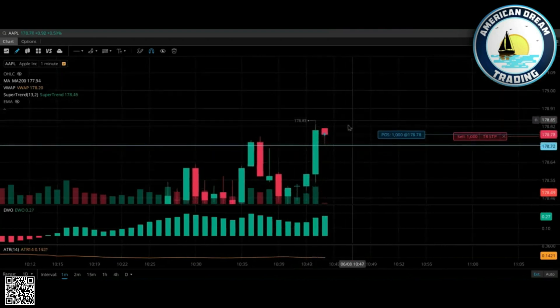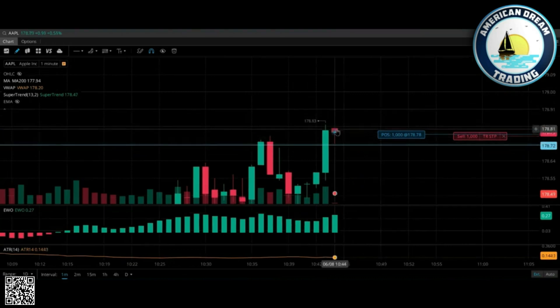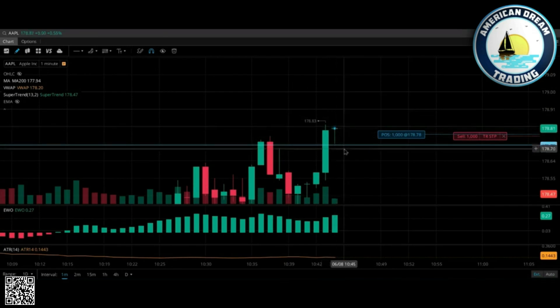That is looking very bullish. You can see the drive back up on this candle — have your stop right here, right below it. You see how it's still to the upside? Yeah, it's beautiful. It doesn't get any better than that.